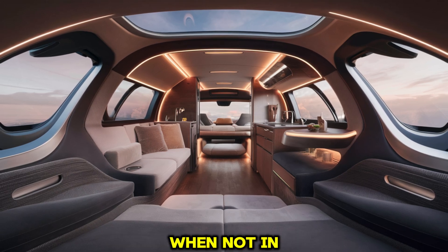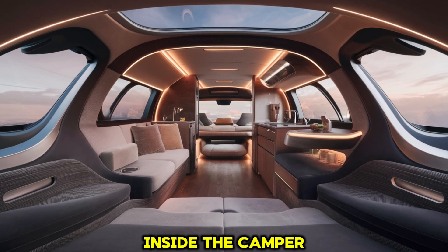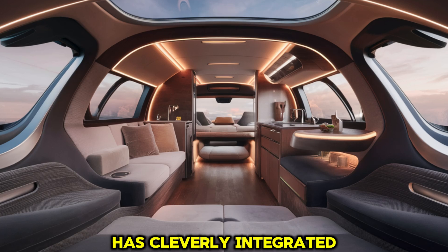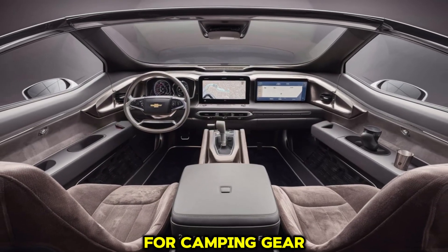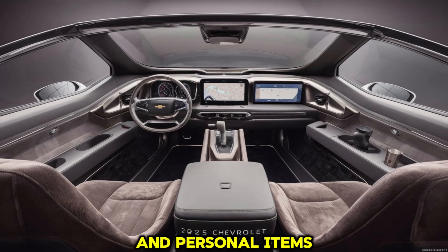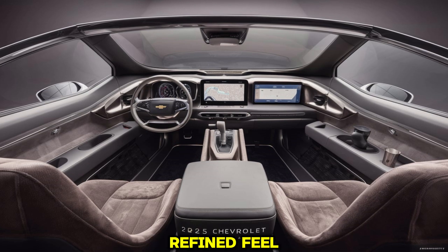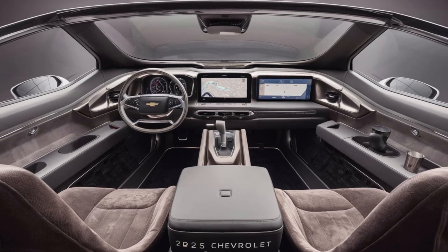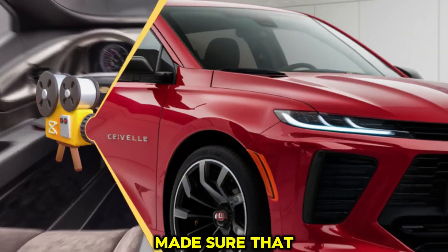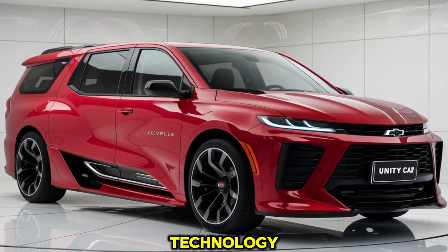In addition to the kitchen and dining area, the Chevelle Campervan includes a small but cozy sleeping area. The rear of the camper features a fold-out bed that comfortably sleeps two adults; when not in use, the bed folds up to create more living space. Chevrolet has cleverly integrated storage compartments throughout the interior, providing ample space for camping gear, food, and personal items without cluttering the living area. The interior is finished with premium materials, giving it a refined feel that contrasts with the ruggedness of the exterior.